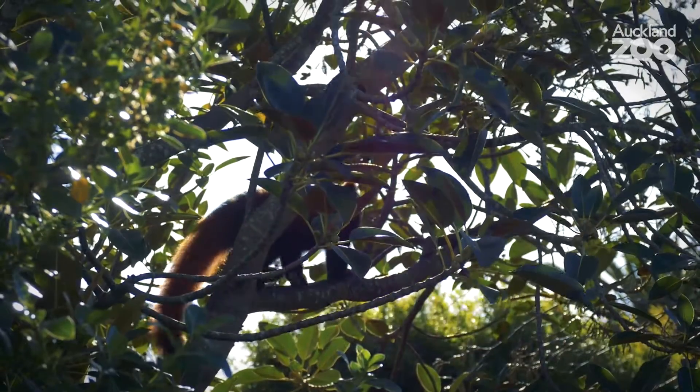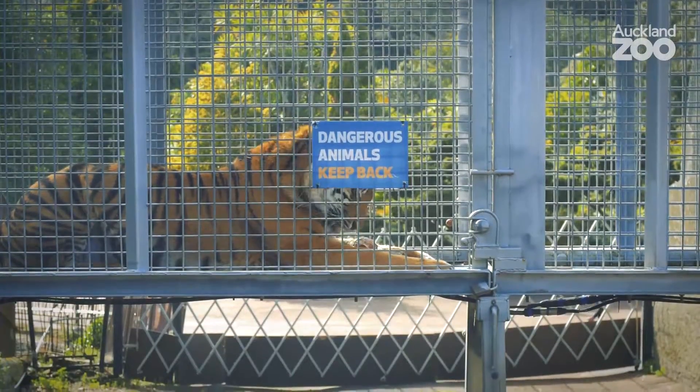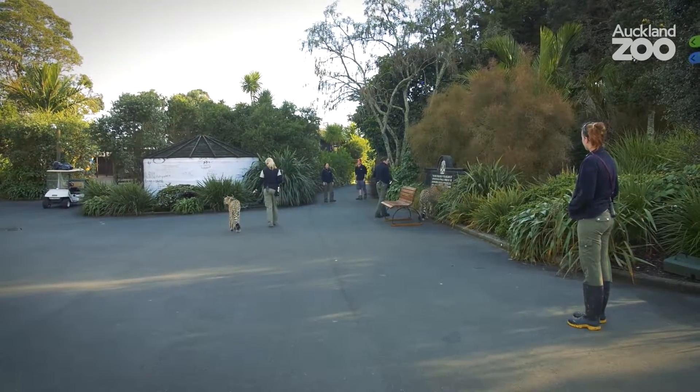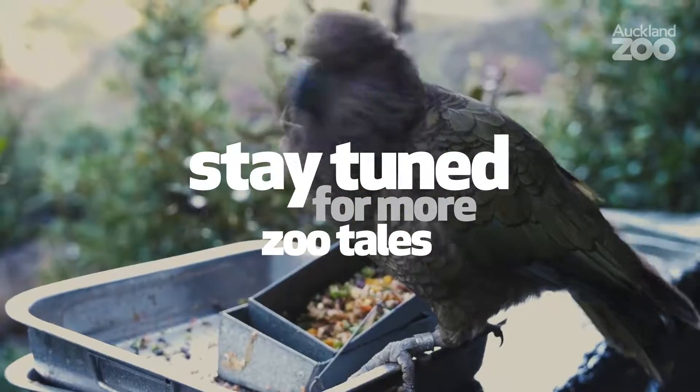The thing I love most about working in a zoo is that every day is completely different and I get to work with some of the most beautiful and most endangered animals on this planet. I get to teach people about the issues that they're facing, and I also get to work with a huge number of really passionate individuals that share the same values that I do in regards to securing a future for wildlife. We'll see you next time.